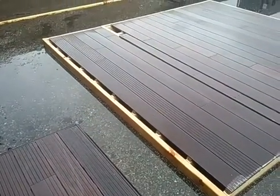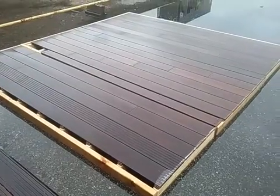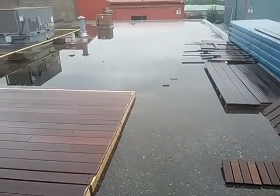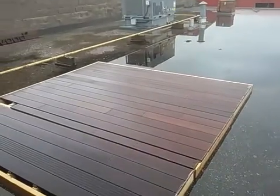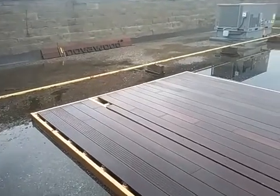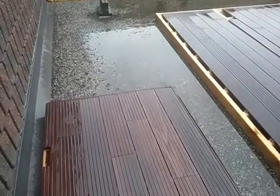Hi, this is Robert from Cherry Forest Products. Today is Thursday, July 14th, 2016. I'm on the roof of our facility in Guelph, Ontario. This is where we do our thermally modified wood testing with our deck boards and our siding.